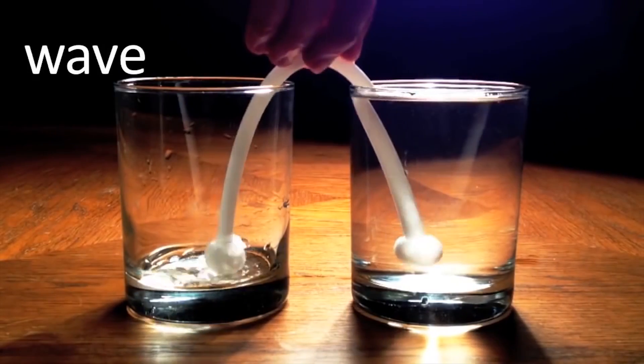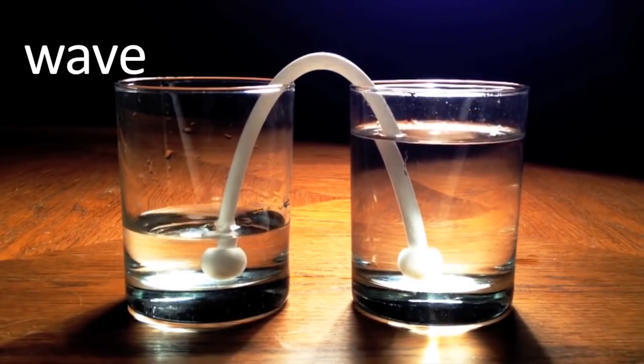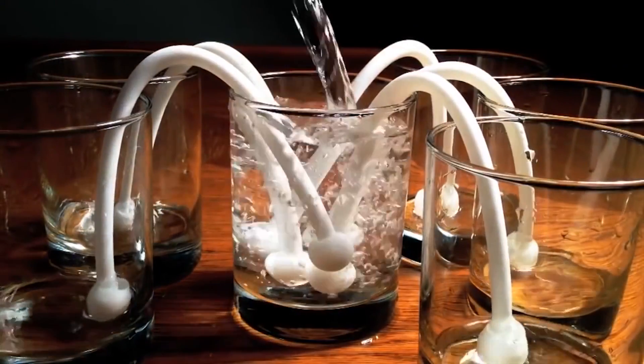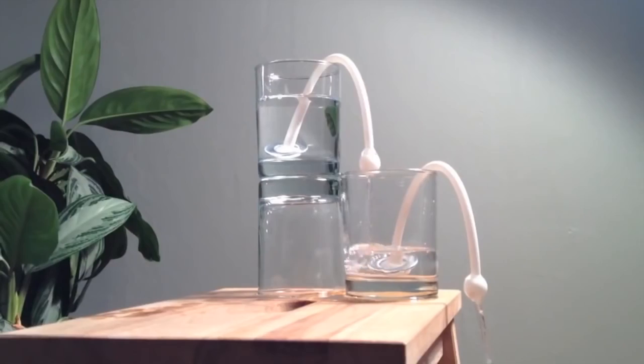Every event is an open bar event when you take the drink siphon toy with you. This ingenious device quietly siphons the contents of a person's glass into your own, so you're left with a free refill while the other is left wondering where their drink went.